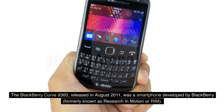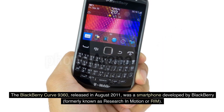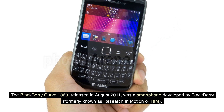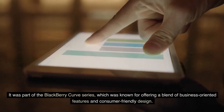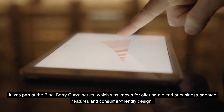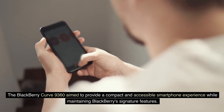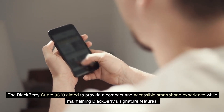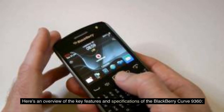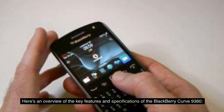The BlackBerry Curve 9360, released in August 2011, was a smartphone developed by BlackBerry, formerly known as Research in Motion or RIM. It was part of the BlackBerry Curve series, known for offering a blend of business-oriented features and consumer-friendly design. The device aimed to provide a compact and accessible smartphone experience while maintaining BlackBerry's signature features.